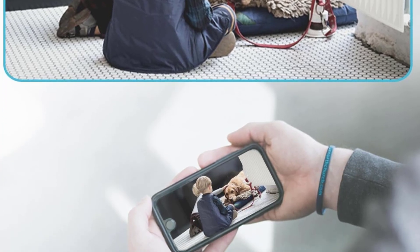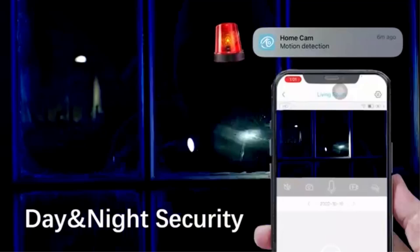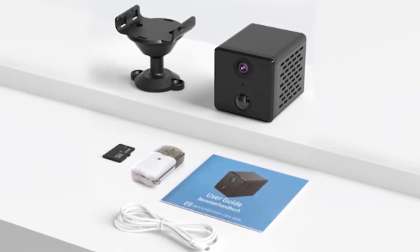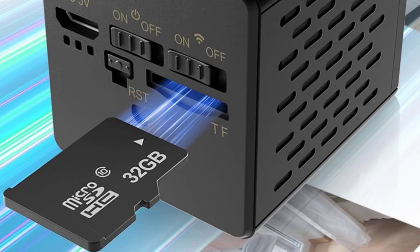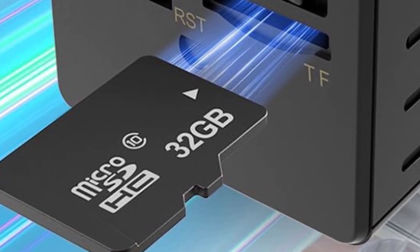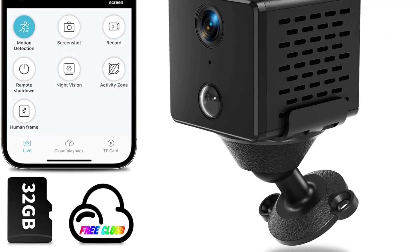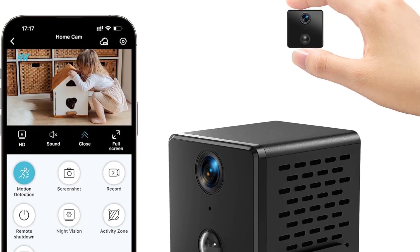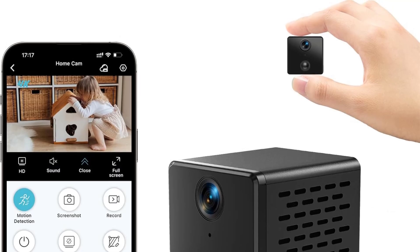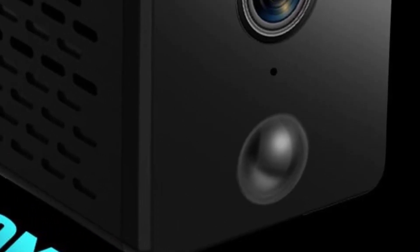It is compatible with both free cloud storage and a 32GB SD card, providing flexible storage options for video files. The free cloud storage feature allows users to access footage remotely, offering added convenience and peace of mind. Another notable feature is Auto Night Vision, which enables the camera to capture clear video even in low-light conditions, making it effective for round-the-clock surveillance. Its Wi-Fi connectivity allows users to remotely access live footage through a mobile app, ensuring real-time monitoring from anywhere. This mini spy camera's blend of 4K video quality, AI motion detection, long standby time, and night vision makes it a reliable and discreet security solution.